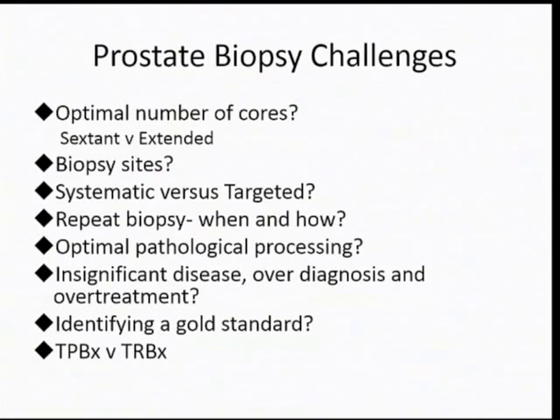The challenges in biopsies — these are the chapter headings in the book. What's the optimal number of cores? Sextant versus extended. Where do we biopsy, which sites, lateral peripheral zone? Do we do systematic or targeted biopsies? Do we repeat biopsy if the PSA is raised and the suspicion is still there? What's the optimal pathological processing? What is insignificant disease? What about over-diagnosis and over-treatment? How can we identify the gold standard? There's a verification bias in all these studies. And the key question I'm going to address today is whether transperineal biopsy offers any advantages over transrectal biopsies and how you should choose.